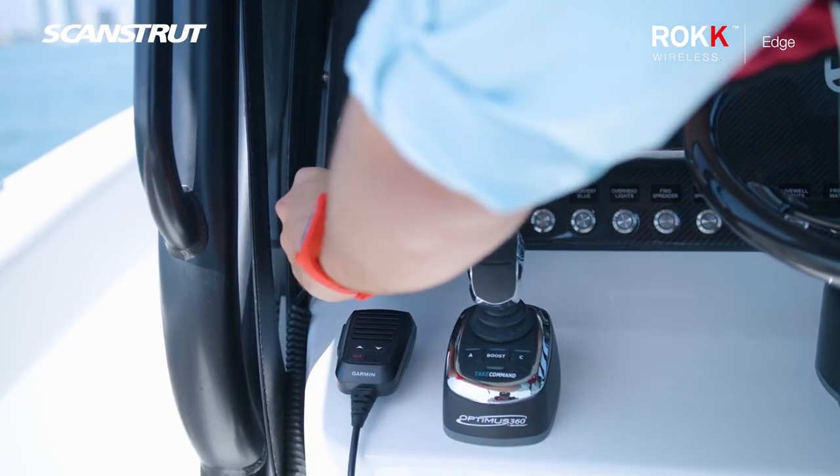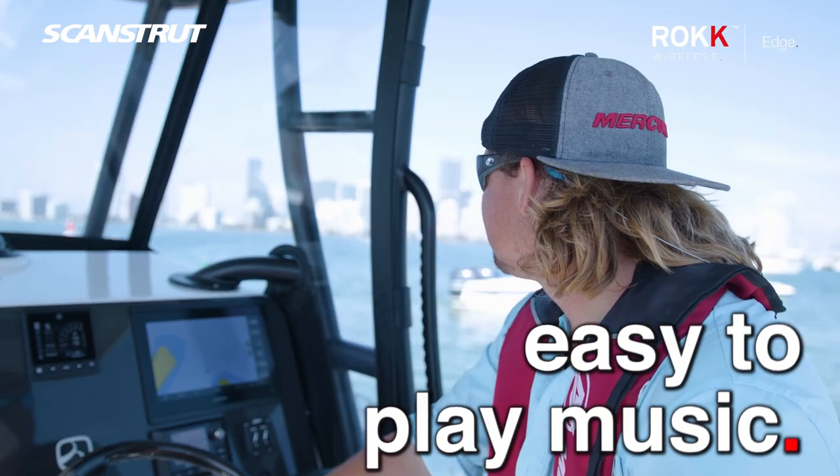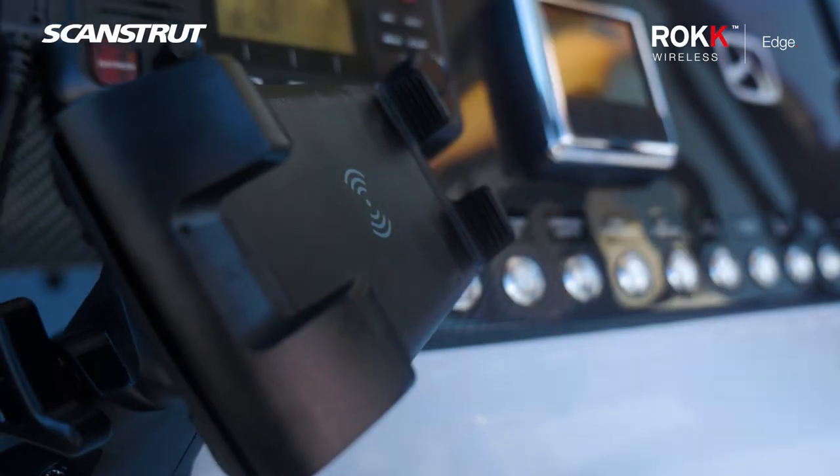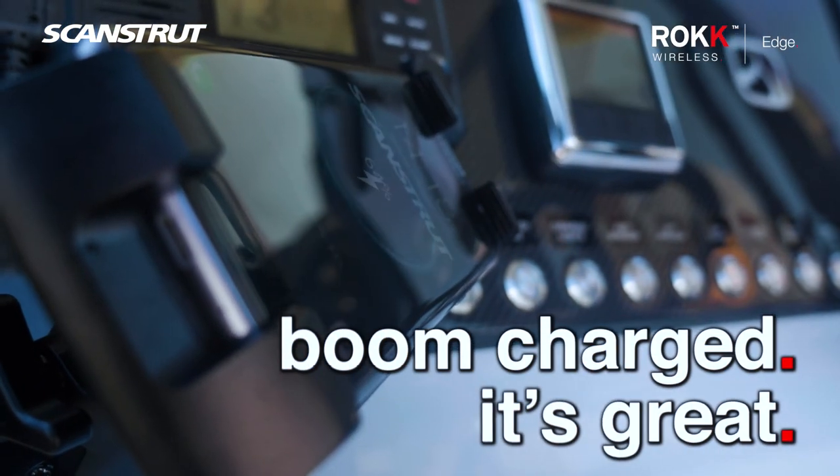It's great, I love it. You can put your phone in there, it charges — it's easy to play music when you're driving the boat. You can just pick what you want, slides right out, slides right back in, boom — charge. It's great.